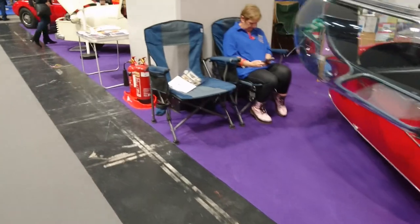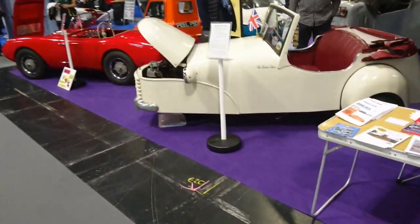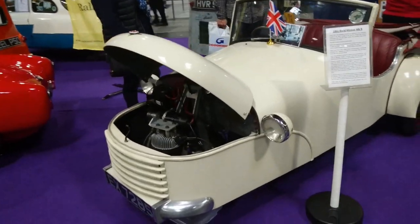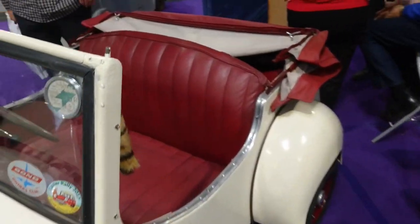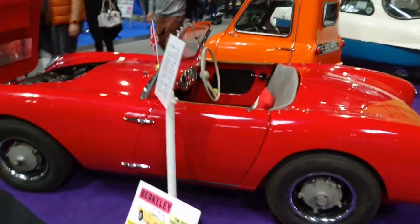Again, a little bit terrifying for someone like me. It's a Bond Minicar Mark B. I think the whole engine moves with the steering — yes, it does. Again, probably not something I'd want to get in because I'm afraid I might die if I crashed, but never mind.